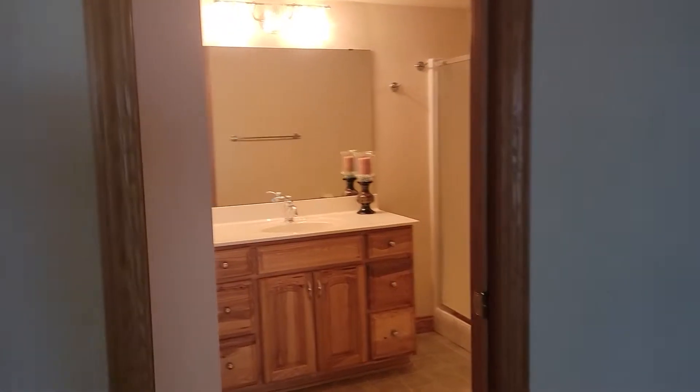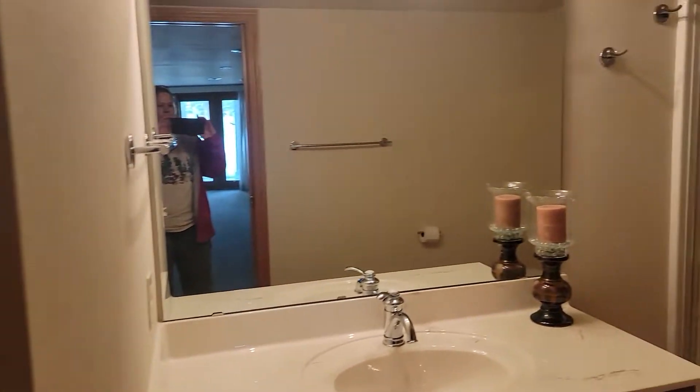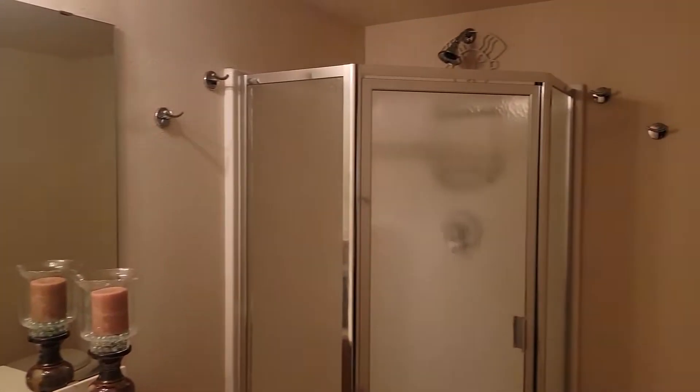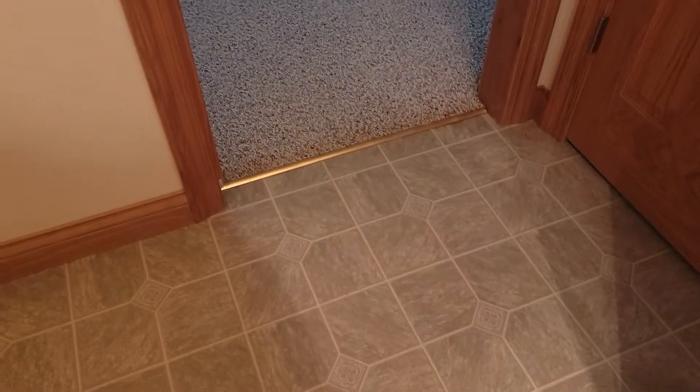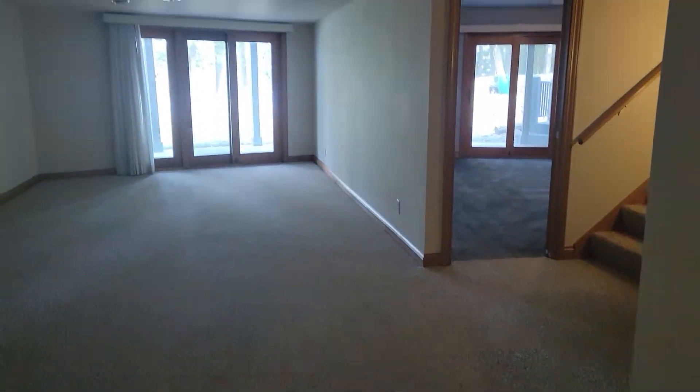Here is the main bathroom down here with a shower. That's a vinyl, and this was just right off of the family room.